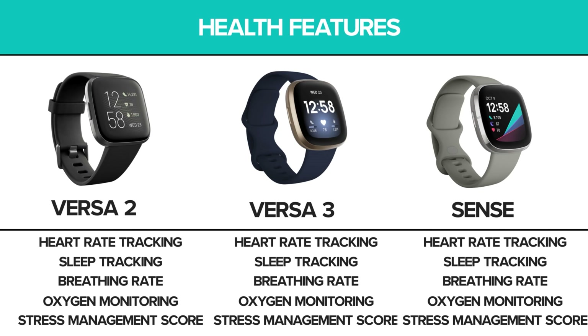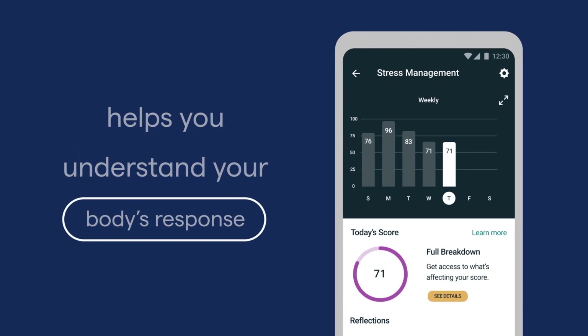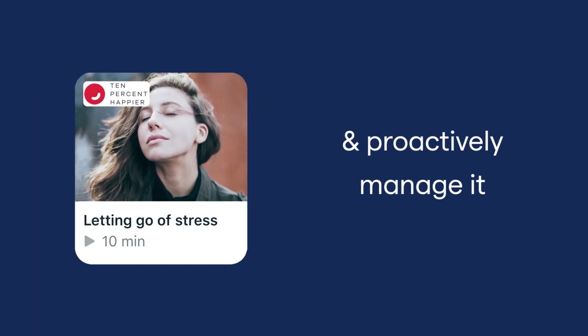As far as health features, all three models have heart rate tracking, sleep tracking, breathing rate and oxygen monitoring, and compile health information to give users a stress management score. This metric measures heart rate, sleep patterns, and activity level to measure physical signs of stress.